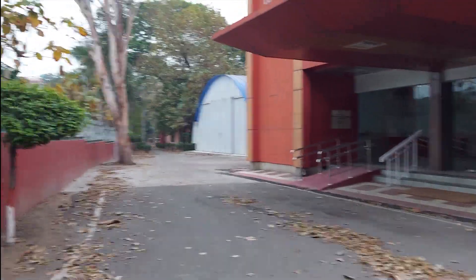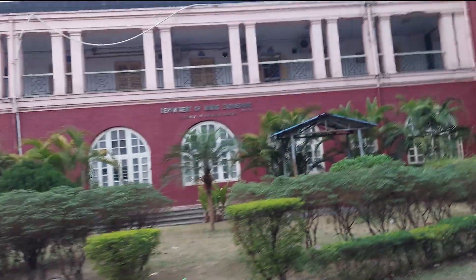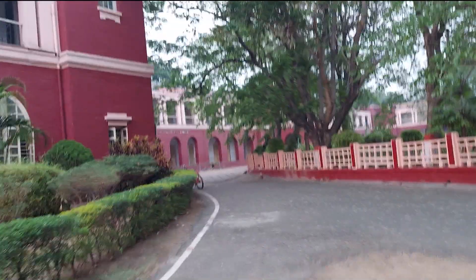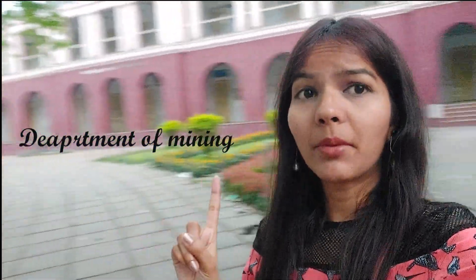You can see the Department of Mining. You can closely see the heritage building. This is the Department of Mining — I am going to go straight to this. You will see the background behind you because I am vlogging with the front camera. This is the Department of Mining.